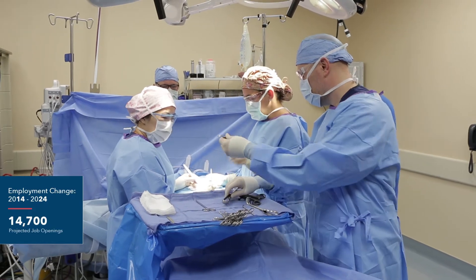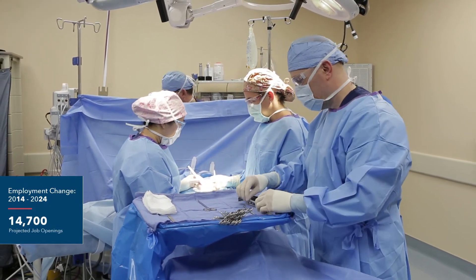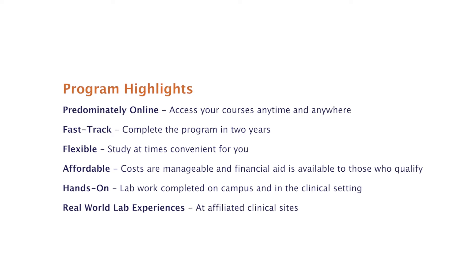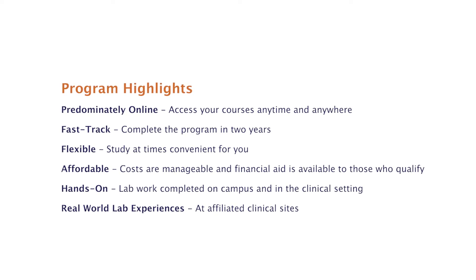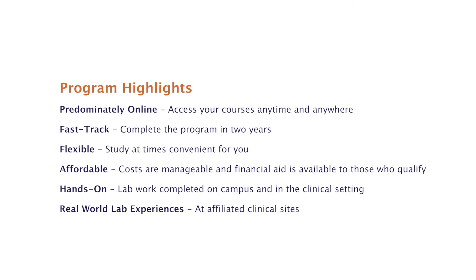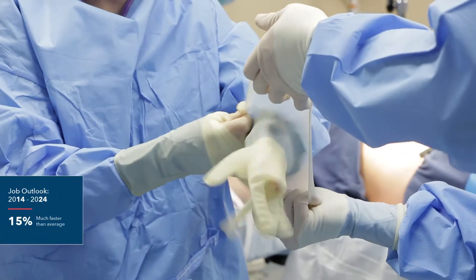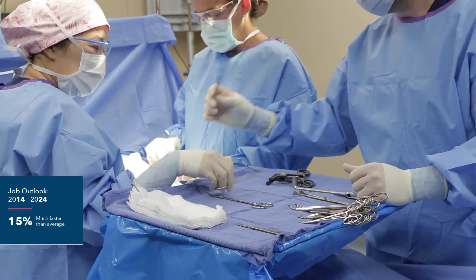The program starts every fall semester and takes 11 months to complete. The program is delivered in a hybrid fashion, meaning students will do most of their lecture classes online and their skills labs in the laboratory setting. In the spring and summer semesters, students will be paired with certified surgical technologists and will be working in local area hospitals and surgery centers doing surgery.